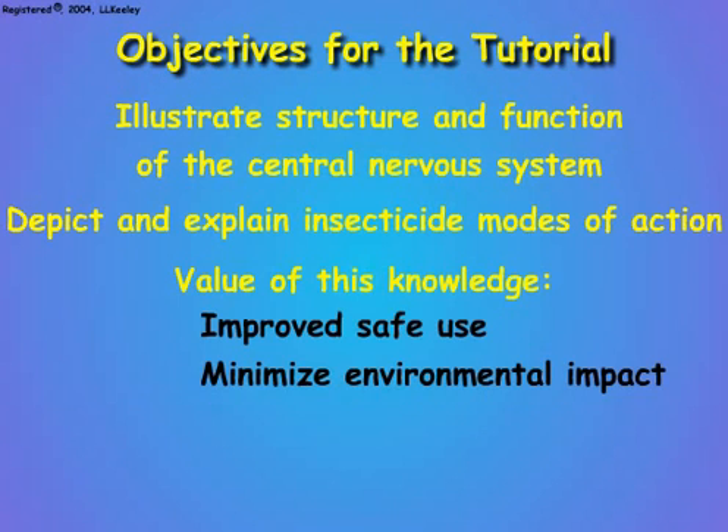It also explains how resistant populations form, and finally, how resistance can be prevented for more effective pest management.